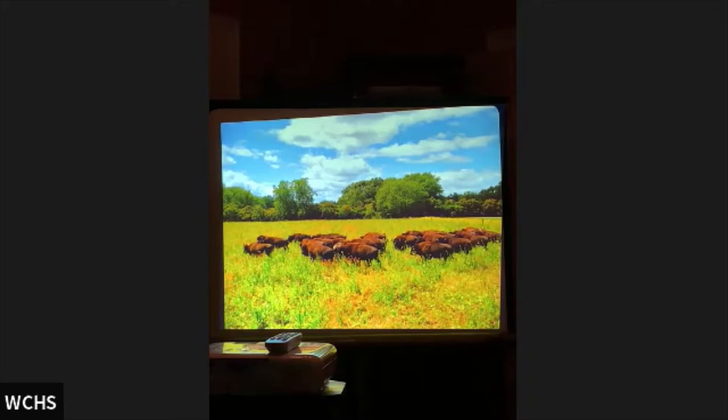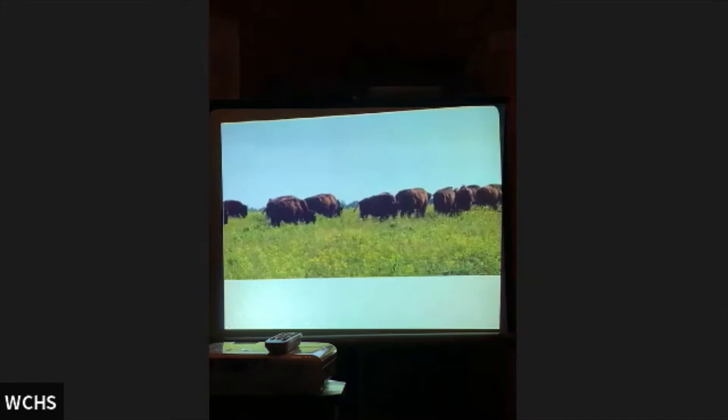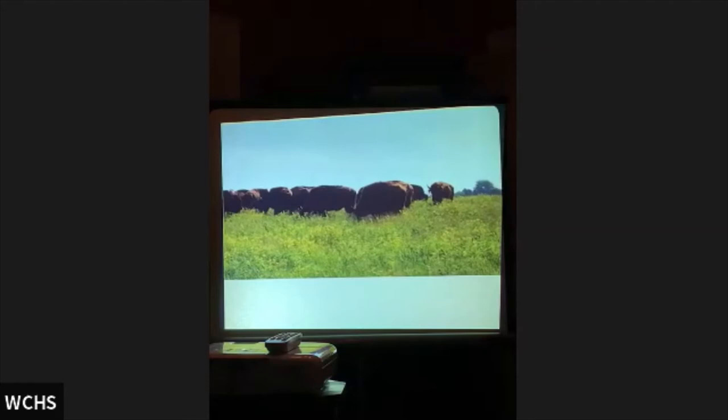This is what it might have sounded like on the prairie out there, minus the airplane — that's crickets and the tail of the airplane.